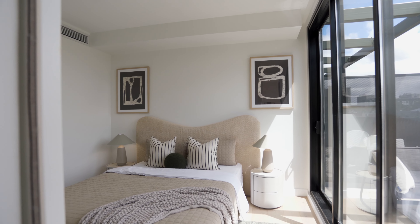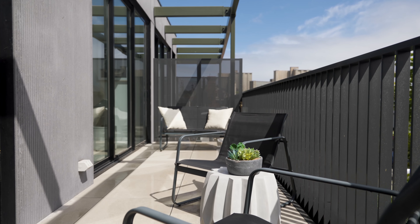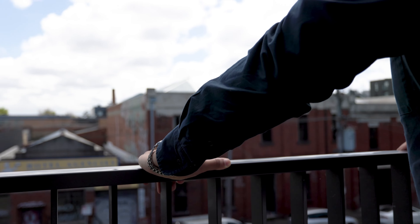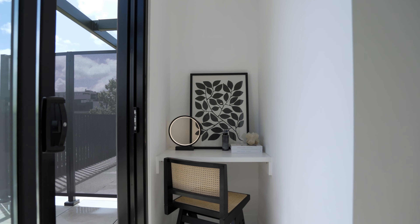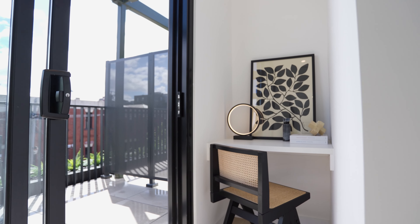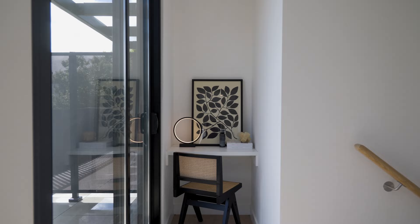The bedrooms are large and oversized, with the master suite feeling like its own personal retreat, complete with walk-in wardrobe, private terrace, and plenty of natural light, while a separate study area offers the convenience of privacy needed for the increasingly important work-at-home lifestyle.